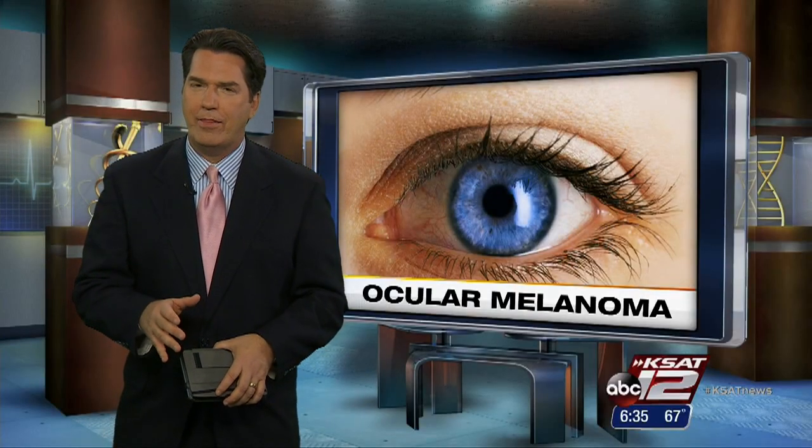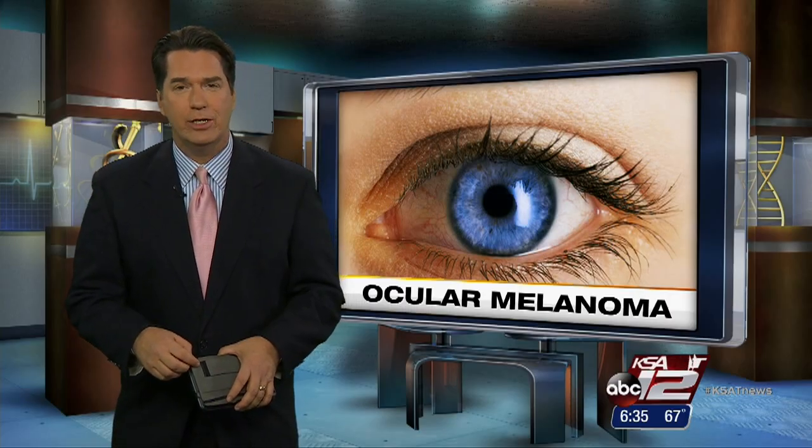It's a small tumor, about the size of half of a pea, but it can be found in the back of the eye. It's a cancer known as ocular melanoma. Ms. Leslie Mouton shows us cutting-edge instruments making all the difference in diagnosis and treatment.